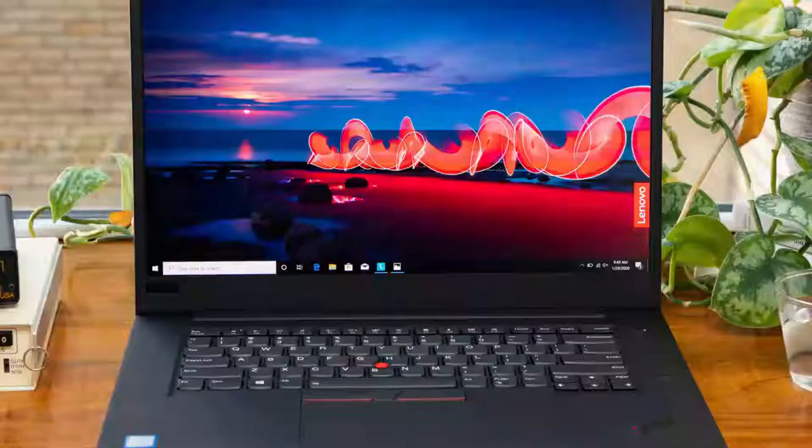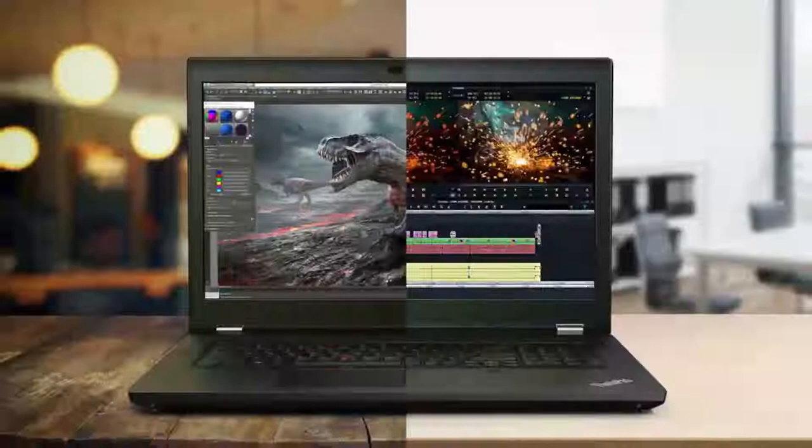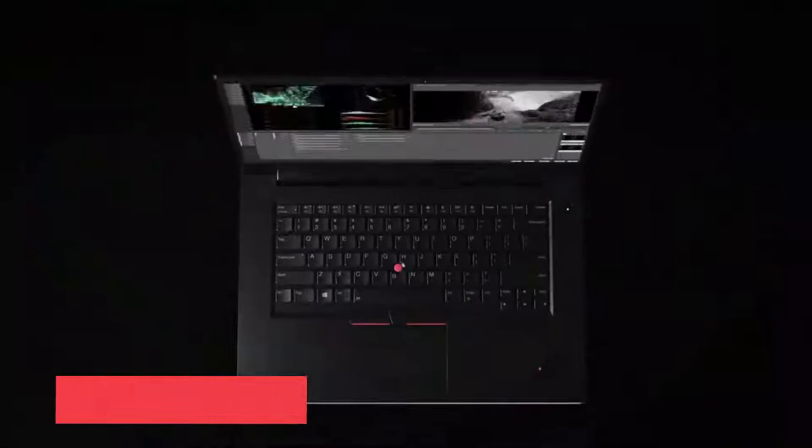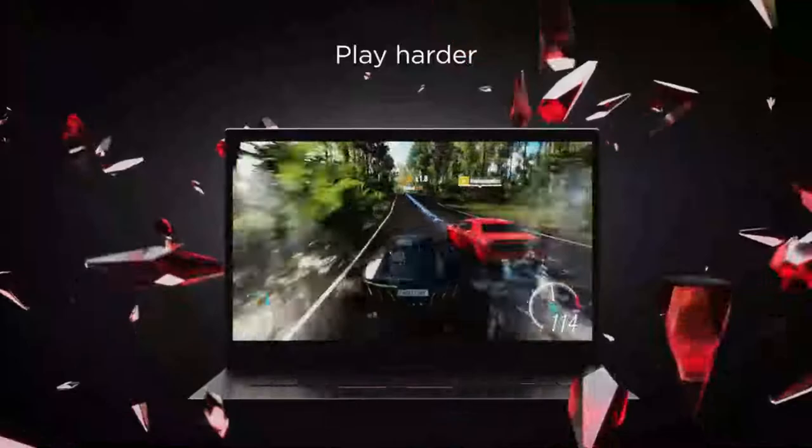Number 5: Lenovo ThinkPad X1 Extreme. Photographers who want the benefits of a business laptop should look no further. The 15.6-inch laptop takes everything we love about the ThinkPad series to the next level. It has an excellent keyboard, tons of security features, and a wide range of ports, all in a sleek, durable chassis. And while its battery life could be better, the X1 Extreme is one of the fastest laptops we've ever tested. The crown jewel is its jaw-dropping 4K HDR display, which covers an outstanding 186% of the sRGB color gamut — topping the Dell XPS 15, 15-inch Apple MacBook Pro, and Asus ZenBook Pro 15. The panel also reached a solid 366 nits of brightness.